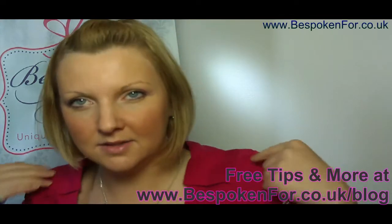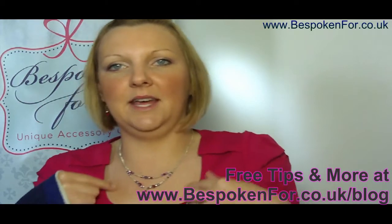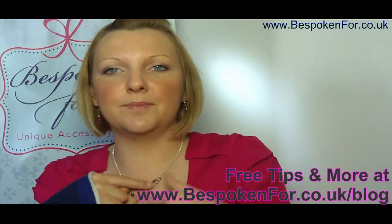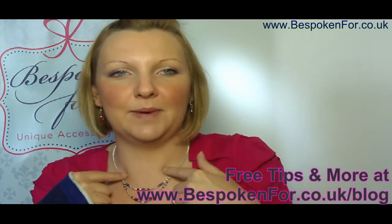If you've got a round neckline, then sometimes you want to accentuate that with a round necklace. As you see from my neckline here, I've got a round neckline but I've included this Y shape and it's also got this stranded detail. So it echoes the round and then it has a little bit extra to it.